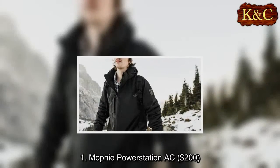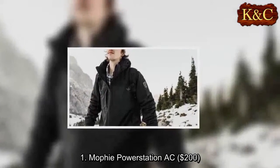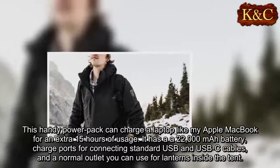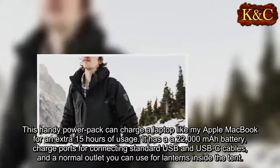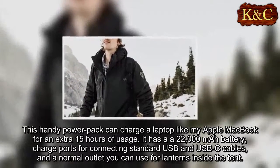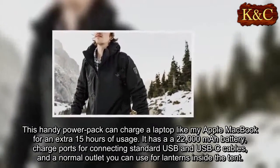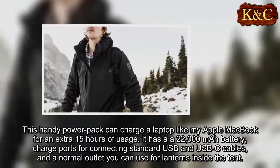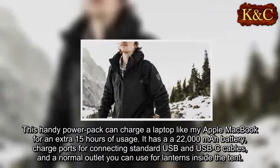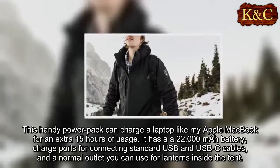One: Mophie Power Station AC, $200. This handy power pack can charge a laptop like my Apple MacBook for an extra 15 hours of usage. It has a 22,000 mAh battery, charge ports for connecting standard USB and USB-C cables, and a normal outlet you can use for lanterns inside the tent.